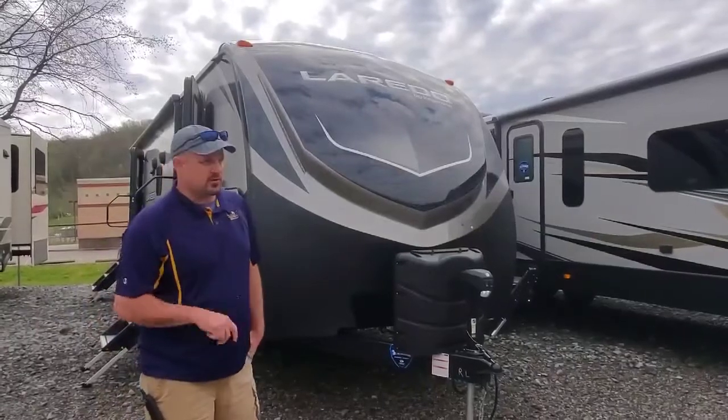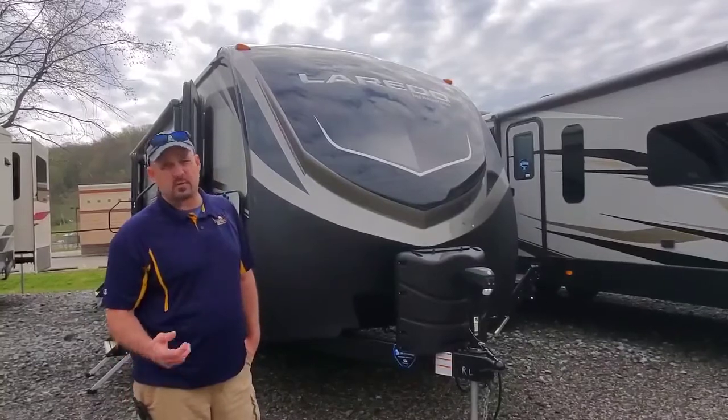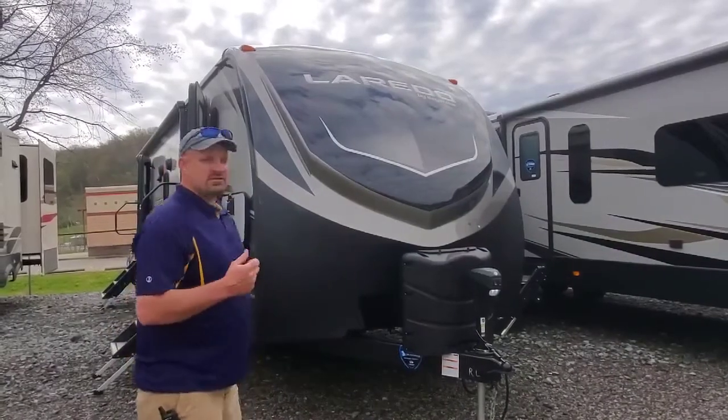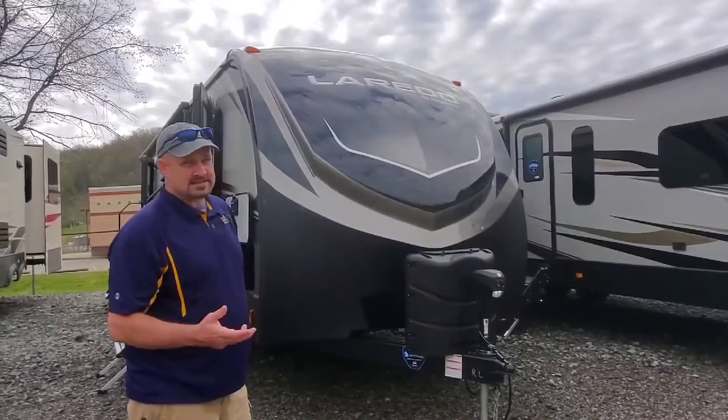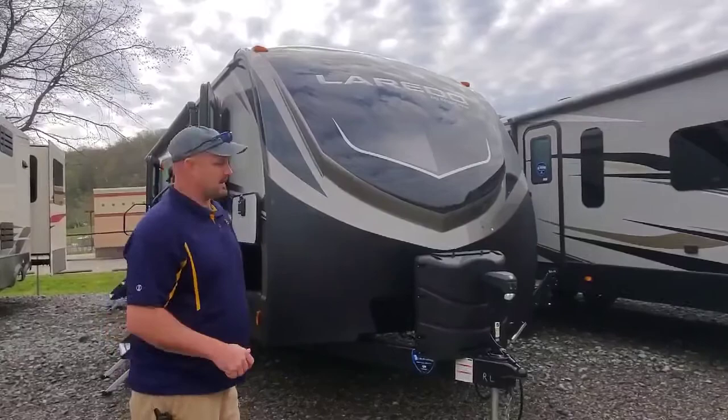Hey guys, we're here at Mountaineer RV. We're going to do another walk around. Today we're going to do the walk around on the 2020 Laredo 275 RL. This camper is 32 feet long and weighs 6,440 pounds. Follow me while we go around the camper.